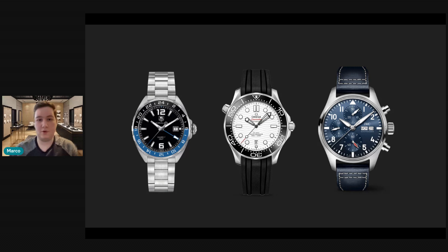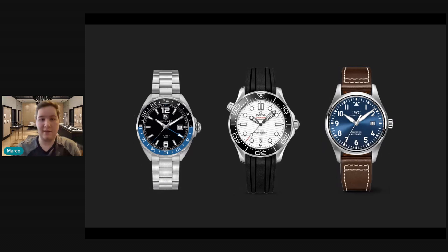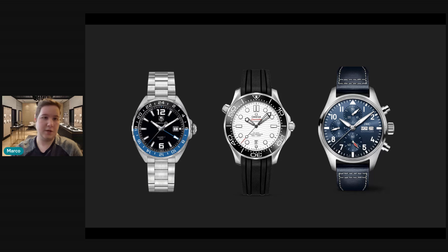If you go into the store and feel it's a little thick and not for you, I think adding the Le Petit Prince Mark 18 with the blue dial would also be a great addition to the collection. Either or, I don't think you can go wrong. I prefer the chronograph in your collection just because you have a three-hand watch with the date in the Seamaster, whereas adding a chronograph complication makes the collection a little more unique.